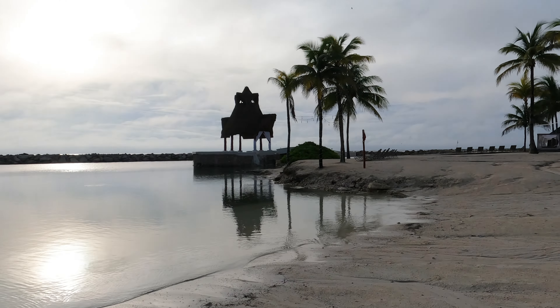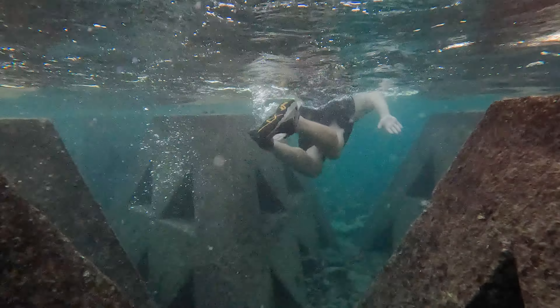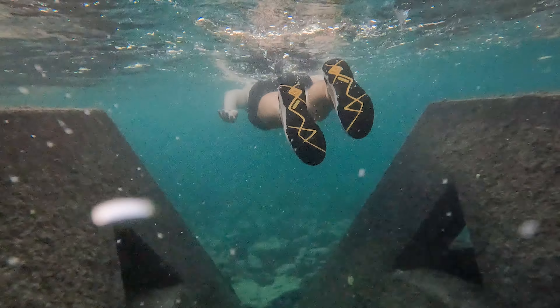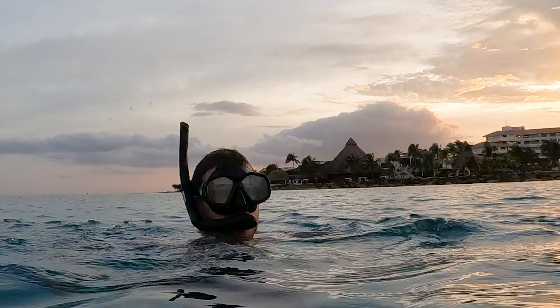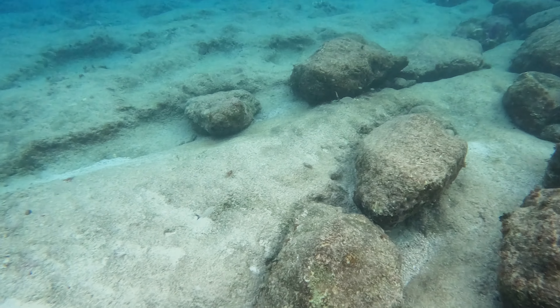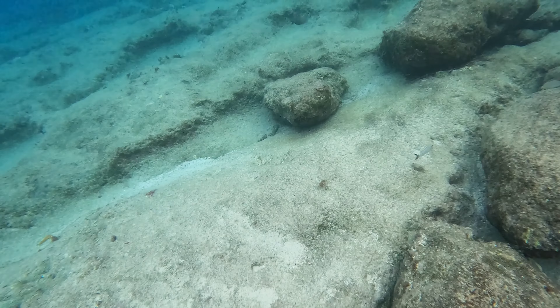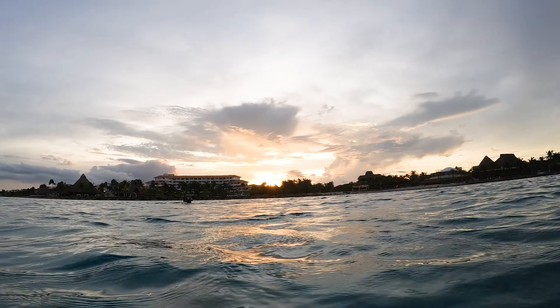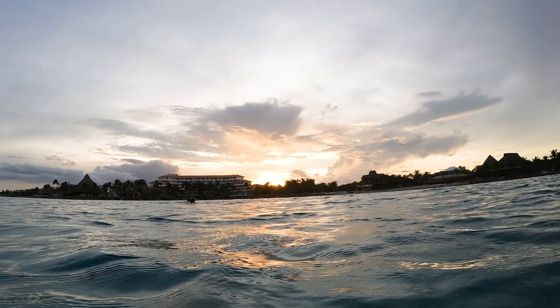For fitness and wellness enthusiasts, the gym and spa are your sanctuaries. The gym, equipped with state-of-the-art equipment, ensures your fitness routine isn't disrupted. It features multiple spaces for weights, cardio, and floor workouts, and it overlooks the spa's serene hydrotherapy pool. The spa is located above the gym, where you can indulge in rejuvenating massages, facials, body wraps, manicures, pedicures, and more. It's a world of relaxation.